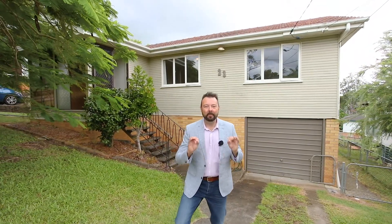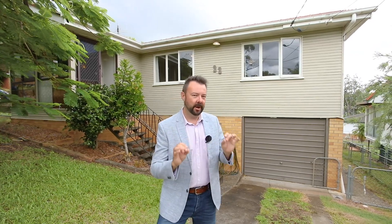G'day, I'm Adam from Kindred Property Group and welcome to number 23 Maundrel Terrace, right in the heart of Chermside West. We're just a short drive into Brisbane CBD and super close to schools, shops and transport. I know you're gonna love this little cutie — follow me, let's go check it out.